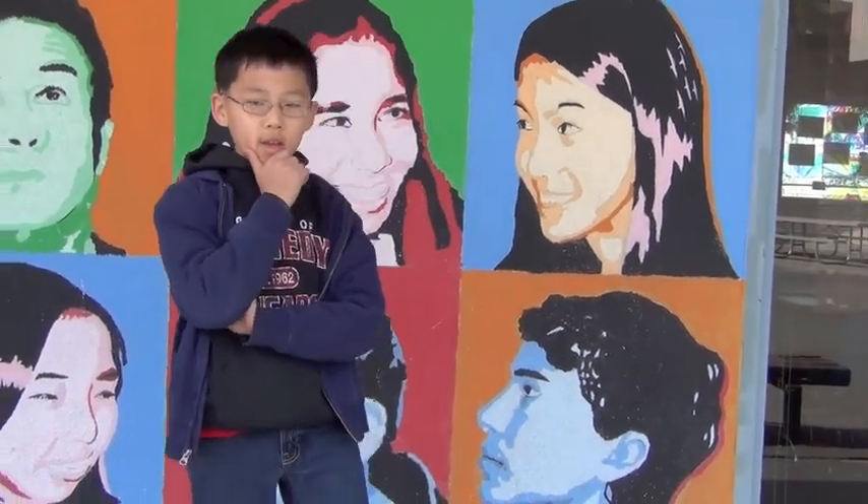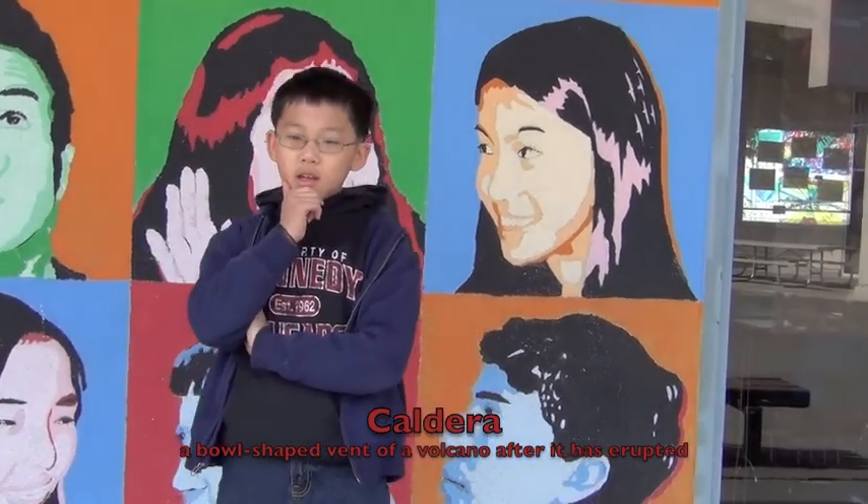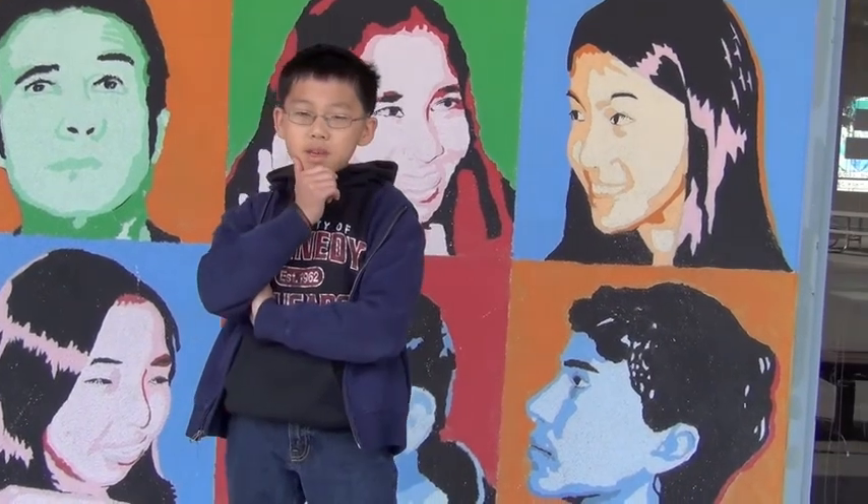Once the volcano is done erupting, it will form a caldera — a bowl-shaped vent. If there's still magma in it, it might become a lava lake.